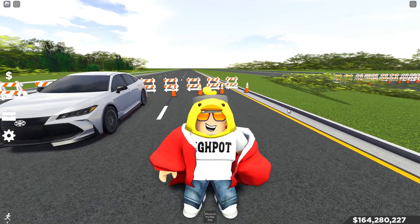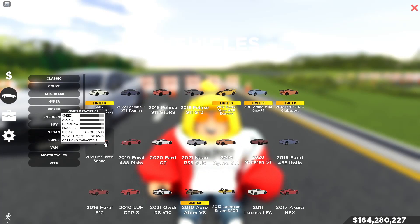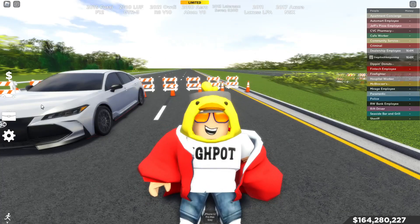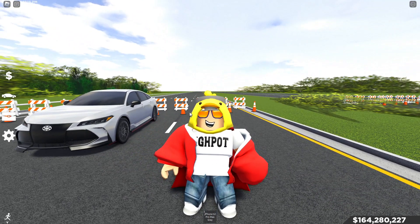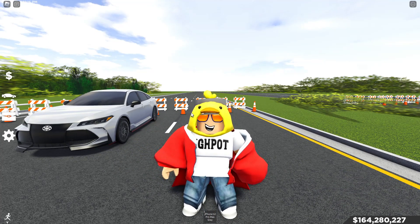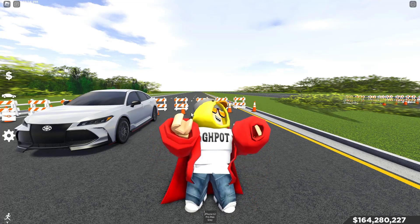Hey, what's going on guys? Today we're doing a drag race between the Avalon TRD against the supercar, the 2020 McLaren Senna. We're going to see which one goes faster. Before the video starts, I want to discuss the tunings for these cars, and later I'll be showing the price. I'm pretty sure the Avalon is a code car but I'll make sure of that.